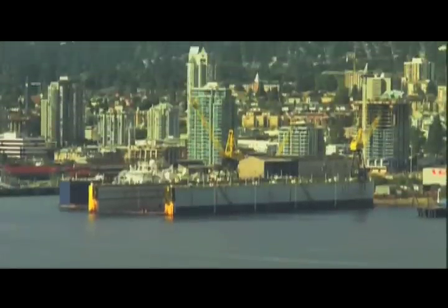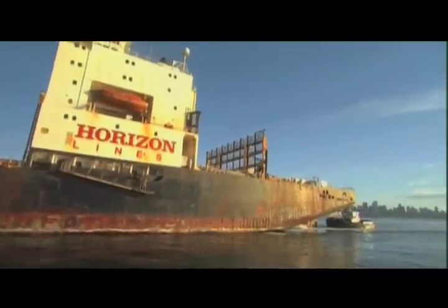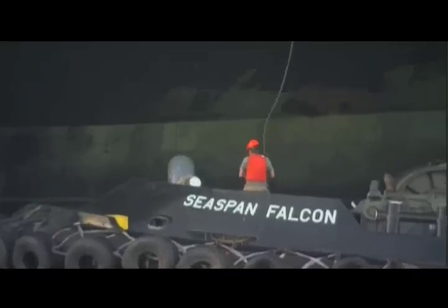That means she will have to come completely out of the water in the dry dock. And for a ship this big, that's not much room. It's going to be a tight fit — there's no room for error — and that's where four tugboats come in.